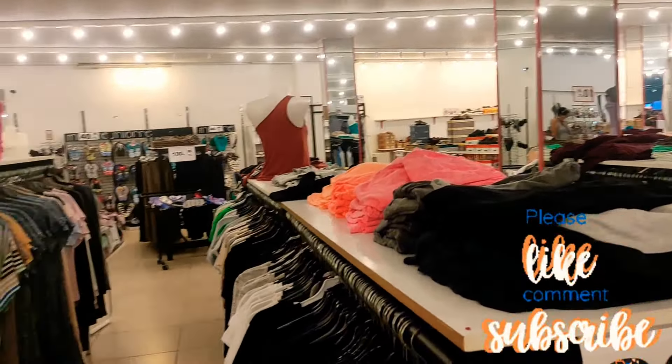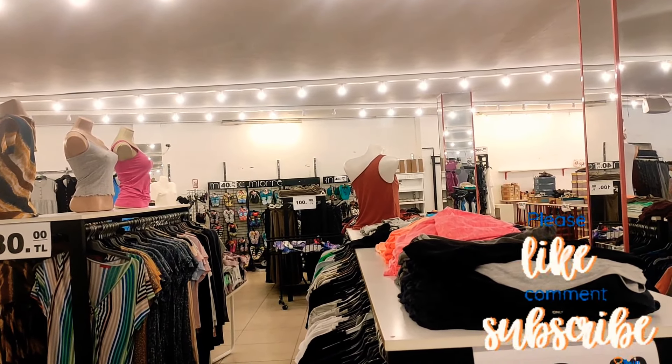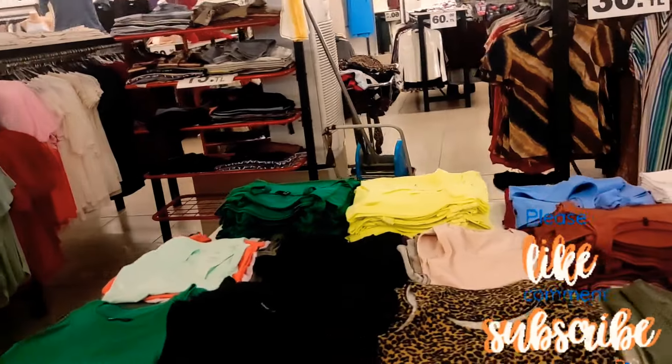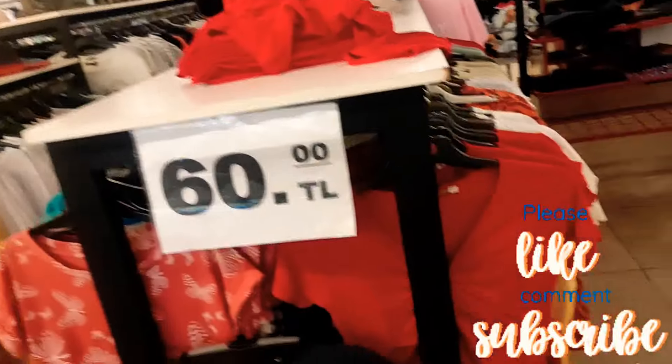T-shirts only 30 lira — at the current rate of 21.80 lira to the pound, that's about £1.22. So these ones are about £1.50. T-shirts at 60 lira are about £2.50 to £2.60.